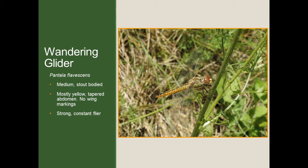Now let's take a look at the wandering glider. This species is a little bit more rare in our county. It's a medium-sized species with a very stout, thick body — not very long but fairly thick as far as dragonflies go. The body is mostly yellow on the abdomen, and the abdomen is tapered to a fairly fine point. There are no wing markings. What you'll probably notice most about this species is how it flies — it's a very strong flyer that constantly flies and doesn't settle down often. Most importantly, it flies very high up, generally about 20 feet or more above you, whereas most other dragonfly species fly only a few feet above your head.